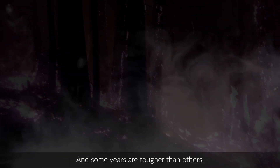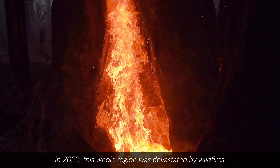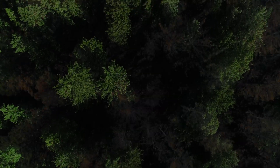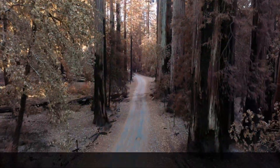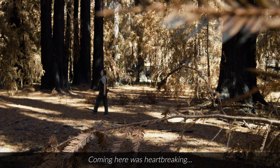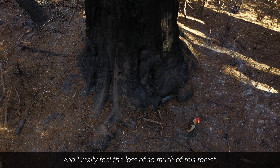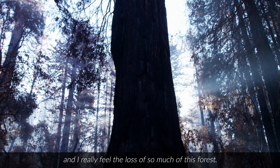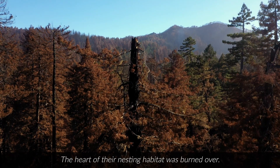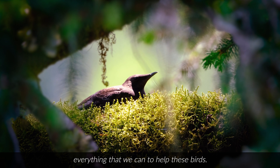And some years are tougher than others. In 2020, this whole region was devastated by wildfires. Tens of thousands of acres burned. Coming here was heartbreaking, and I really feel the loss of so much of this forest. We're not sure how the murrelets will fare — the heart of their nesting habitat was burned over. It's more important than ever that we do everything we can to help these birds.